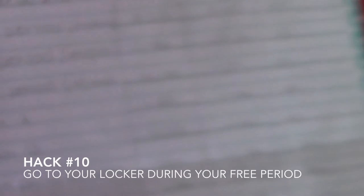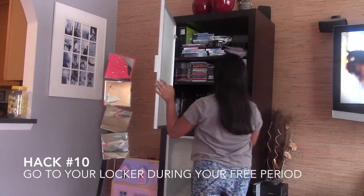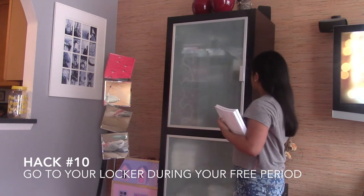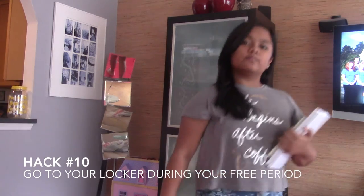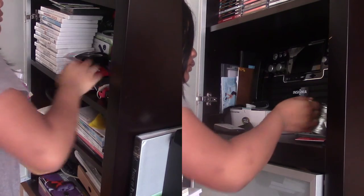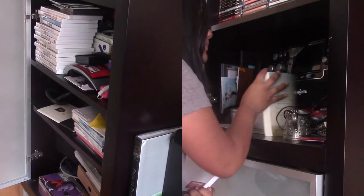Hack number ten is something I really did at the beginning of middle school: if you have a free period, don't just chat with friends — use it to go to your locker, because there are fewer people around. During regular passing periods, people crowd the bottom and top lockers and you end up procrastinating. Going during your free period makes it so much easier.